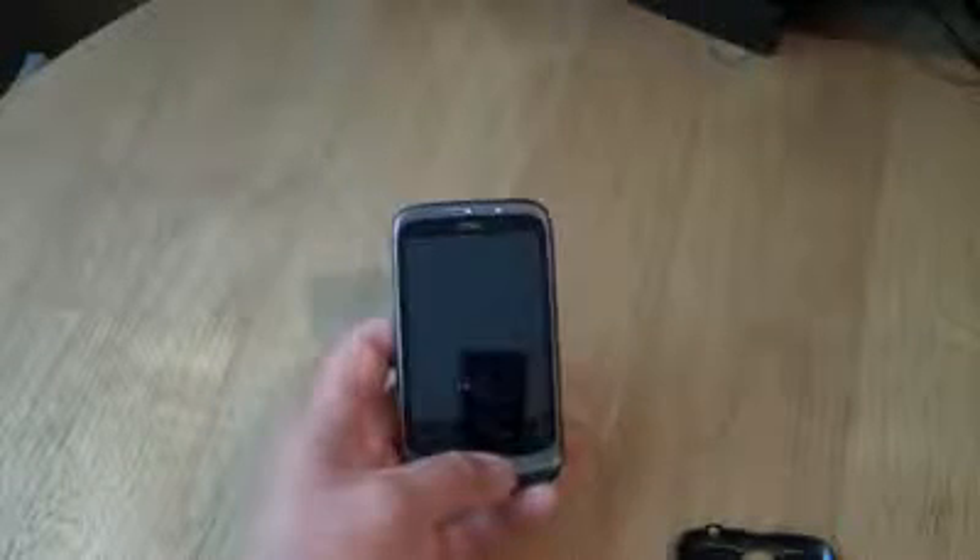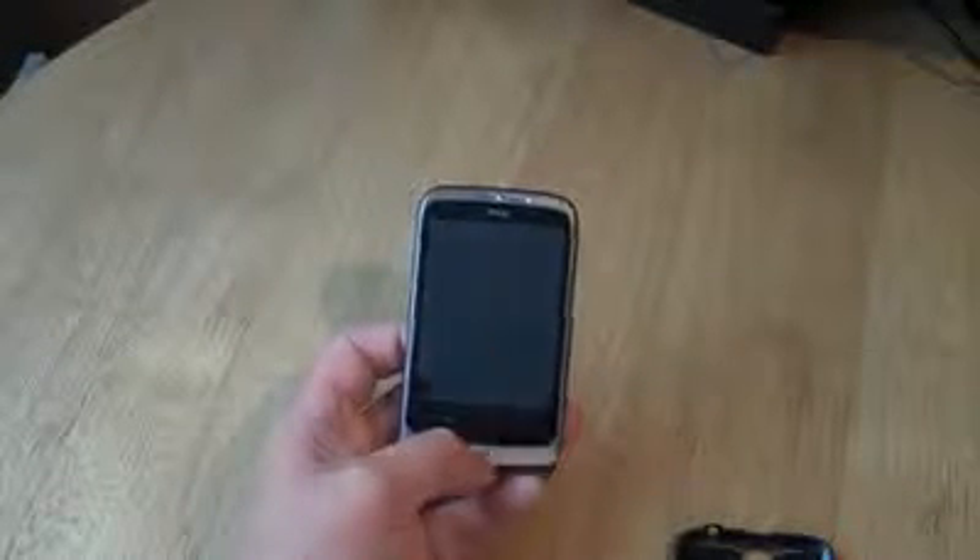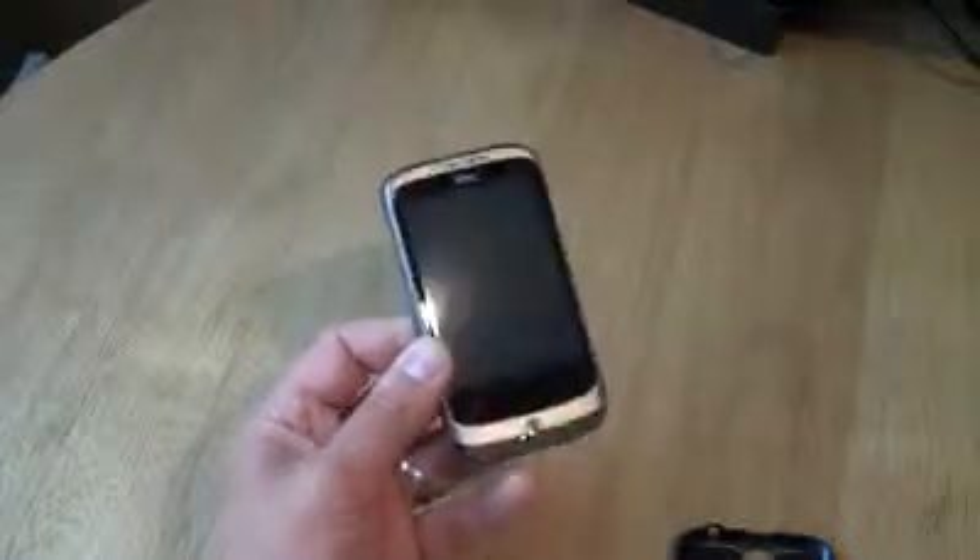This is coming out on loads of different networks — Vodafone, 3 in the UK, T-Mobile — and it's also going to be available unlocked as well, quite cheaply. So this is really to get people on the Android ladder, a lot more people onto the Android platform and using the HTC Sense interface.